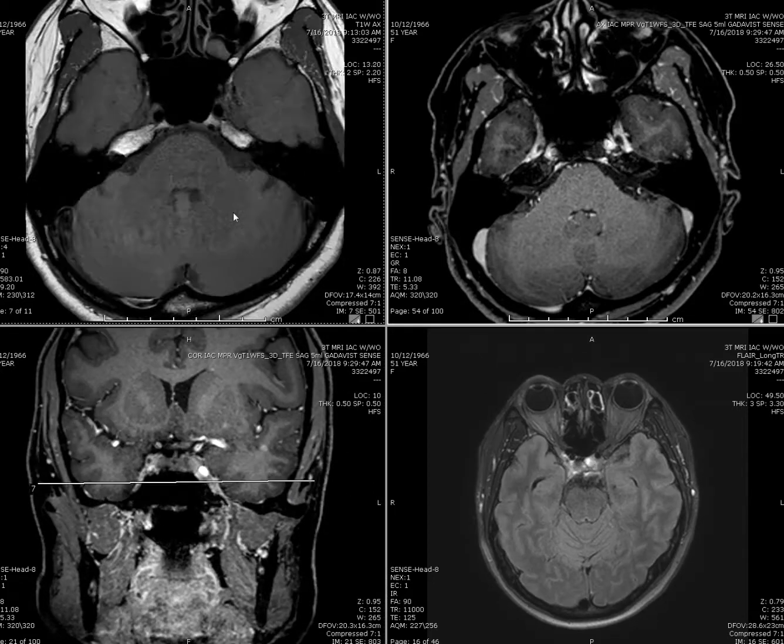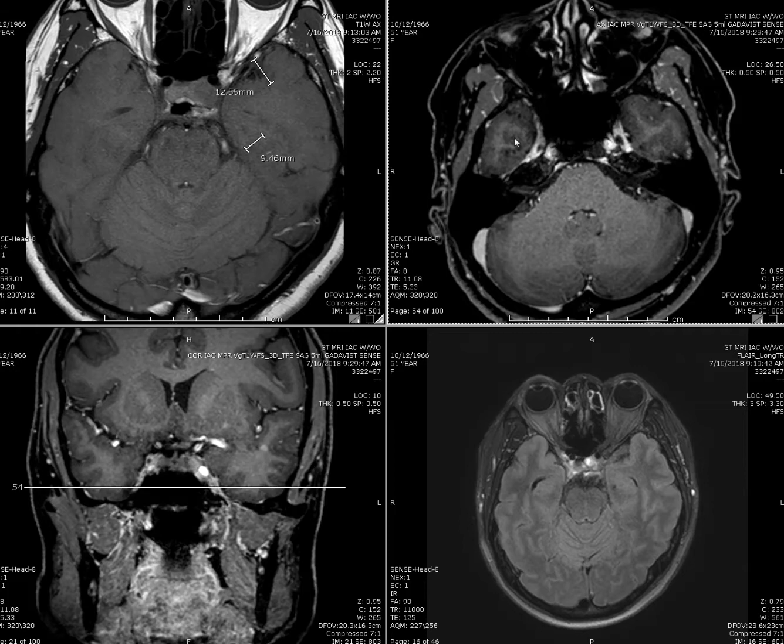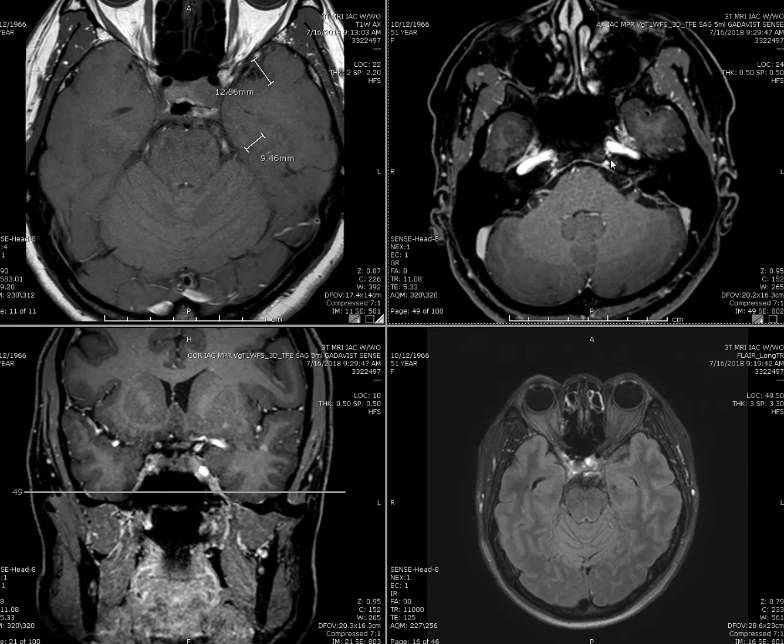So we'll just closely follow that lesion. Everything else is fine — there's no other tumor, no stroke, no vascular malformation.